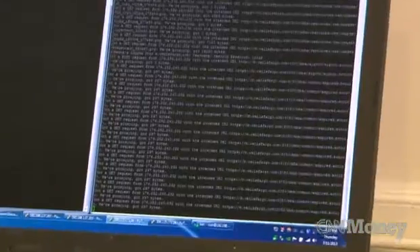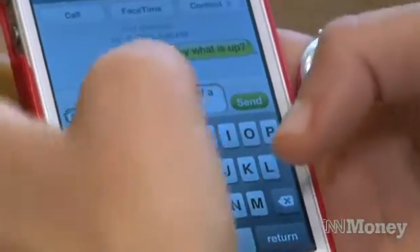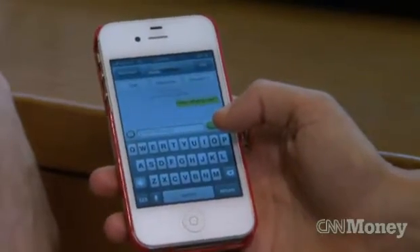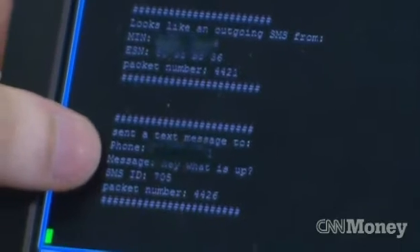Not everything you do on your cell phone is private. I've got a phone right here. I can text your phone and you're going to be able to use this to intercept and see exactly what I'm texting. We see the text message after it leaves your phone, before it reaches the carrier, before it reaches the recipient's phone. I'm going to text him now — sending it. But before my friend even gets the text, these guys are reading it on their computer. And you can see right here, looks like an outgoing SMS from this identifier, sent a text message to this phone number with the message: 'hey, what is up?'